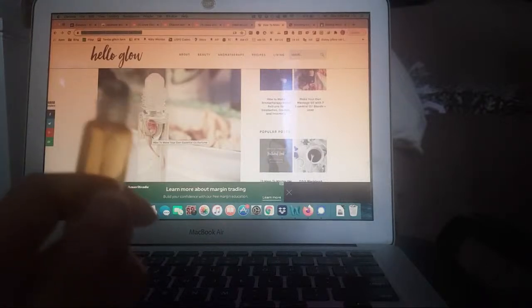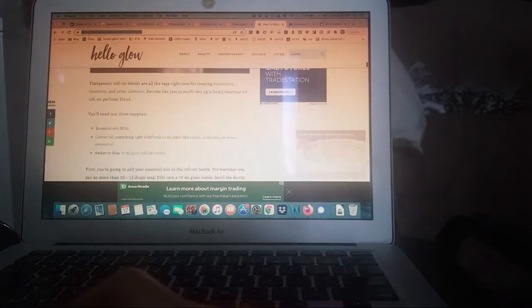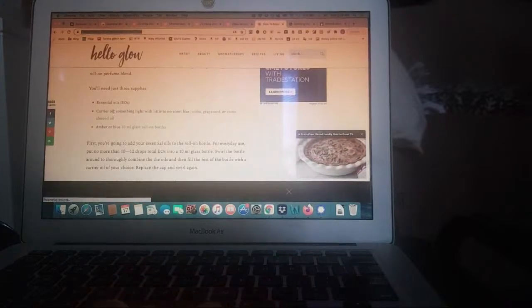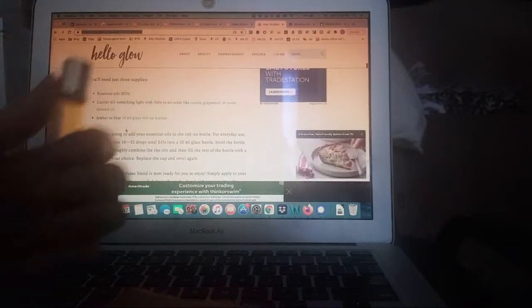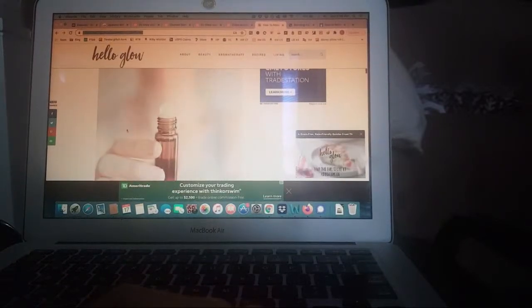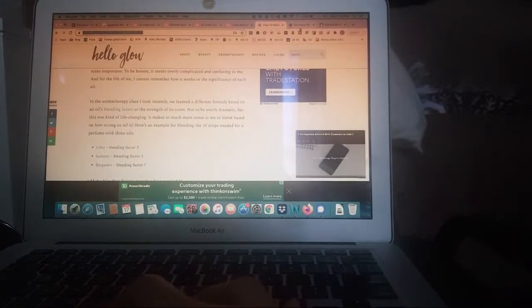It smells like total butt. But if I can remove the top, that would be really good. Anyway, I don't want to go too long on this, but they tell you exactly what you need — just essential oil, carrier oil, and then maybe like a 10 milliliter glass roll-on bottle. This is definitely much bigger than that. And if you want to know the proportions, they tell you exactly how to blend it.